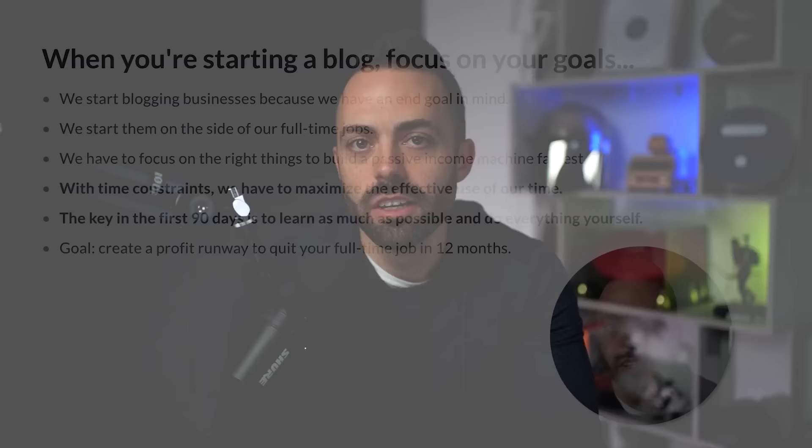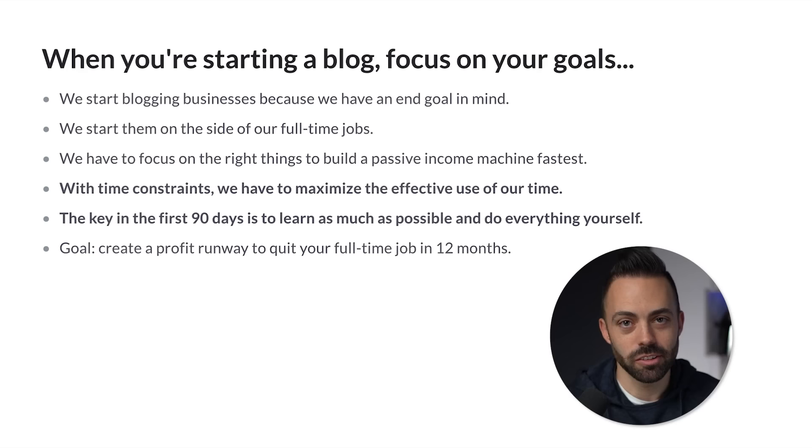When we're first starting a blogging business, we really have to have our end goal in mind because that's going to dictate our entire strategy. What do you want to do with this blogging business? Why are you building it? Typically we're building this on the side of a full-time job and we want to either start making some money on the side — a few thousand dollars a month — or build a $10,000, $20,000, $50,000 blog and take it full-time.